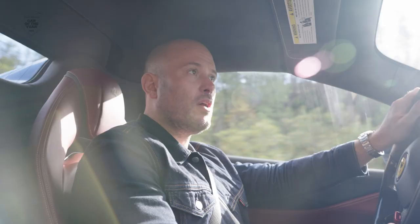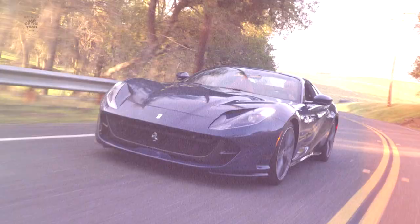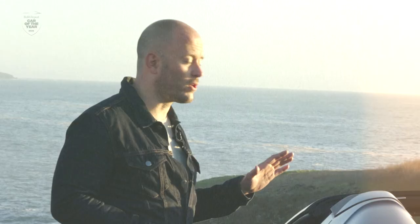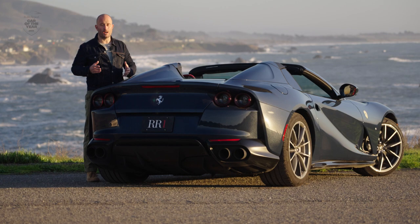What we have here is 789 horsepower with an 8900 RPM redline, which is bonkers. Just lovely, light, intuitive steering — it makes for a really beautifully handling car. This is going to be one of the last examples of a truly iconic Ferrari formula.